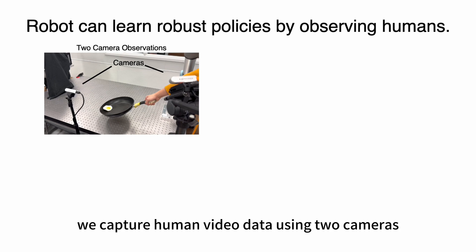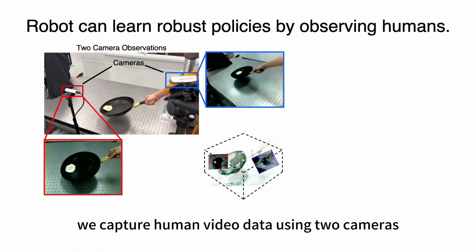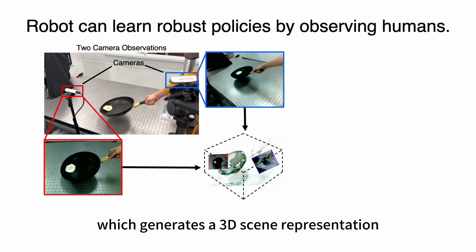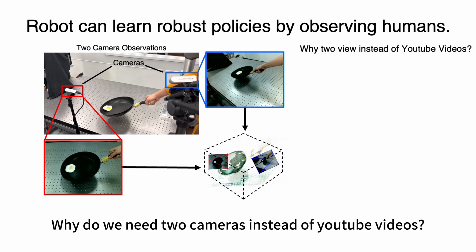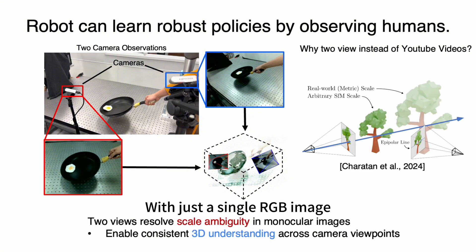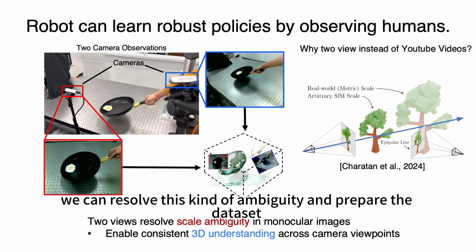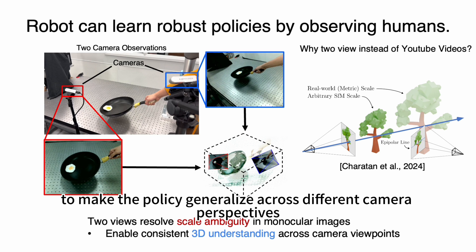During training, we capture human video data using two cameras. The images from both cameras are processed by a 3D reconstruction model, which generates a 3D scene representation. Why do we need two cameras instead of YouTube videos? With just a single RGB image there is scale ambiguity — the model cannot tell how big or how far away things really are. After adding the second view, we can resolve this scale ambiguity and prepare the dataset to make the policy generalize across different camera perspectives.